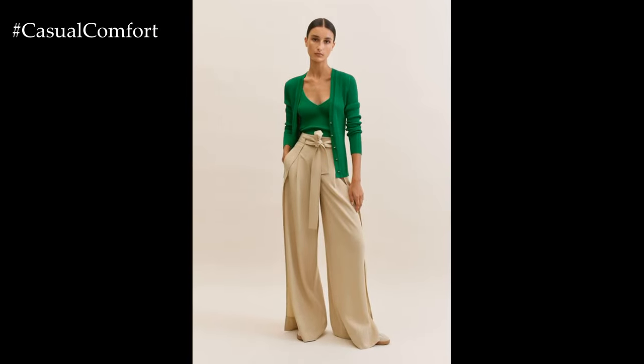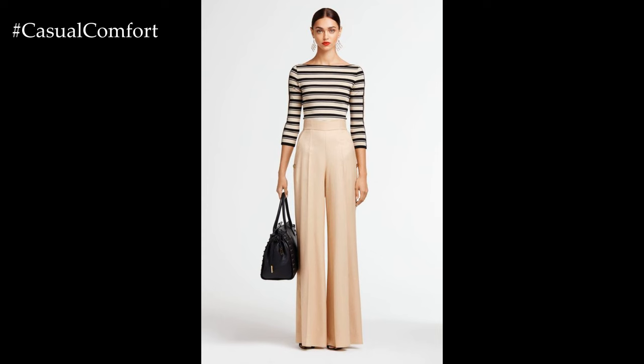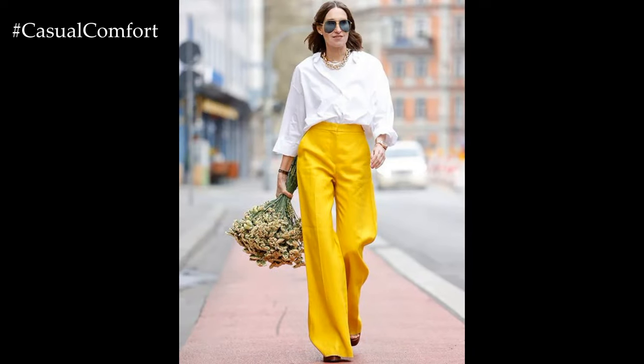Transitioning into the evening, Palazzo pants can be elevated with the addition of a tailored blazer or structured top. Picture styling them with a silk camisole or off-the-shoulder blouse for a sophisticated and glamorous ensemble. Adding statement accessories such as bold earrings, a sleek clutch, or strappy heels completes the look, adding a touch of elegance and flair to your outfit.